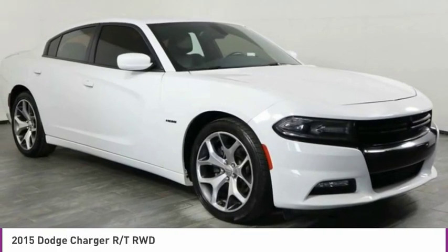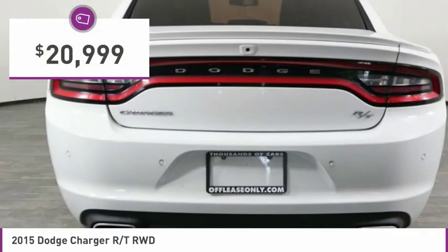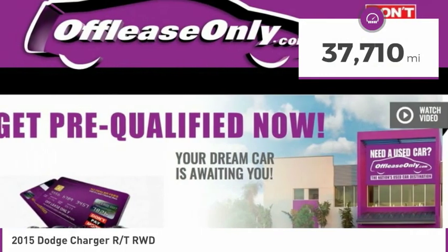Peace of mind comes standard with Charger's 5 Star Government Front and Side Impact Crash Test Rating. And is priced below $25,000. This vehicle has less than 40,000 miles.